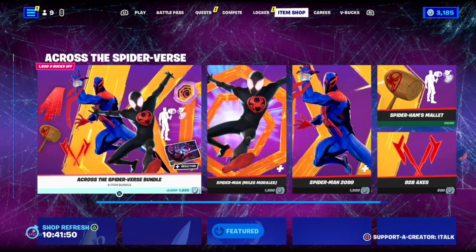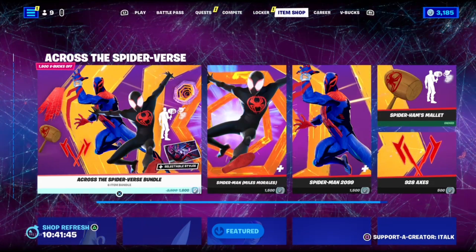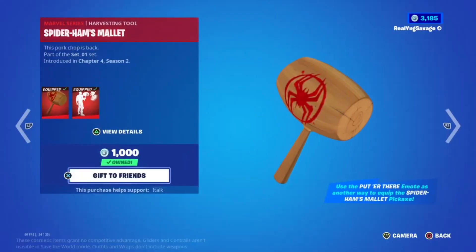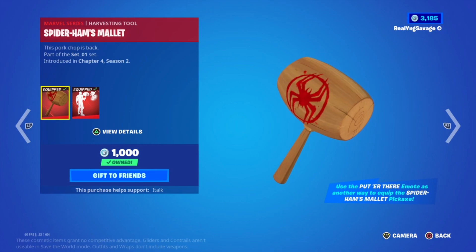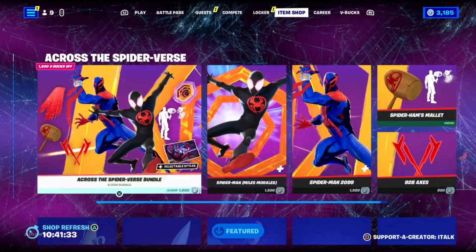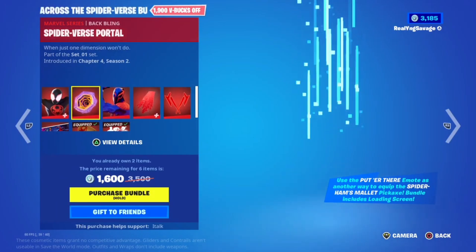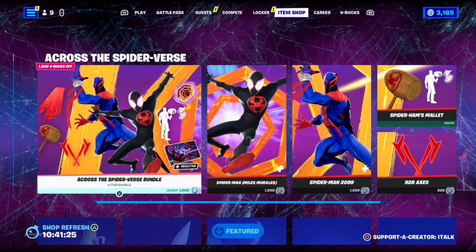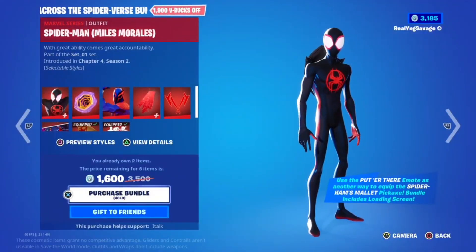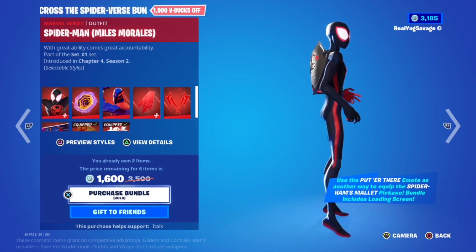Yo what's up y'all, it's your boy Real Young Savage, I'm back again with another video. Today's video I'm just checking the item shop, about to buy this bundle. As you see I already own like two of these items — I got them from doing challenges online, so I got a good little deduction from the total cost of this bundle. I got 3185 V-Bucks at the time. This bundle is 1600 V-Bucks, y'all.